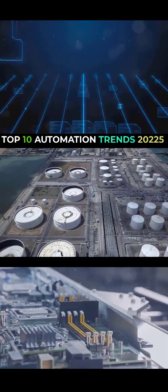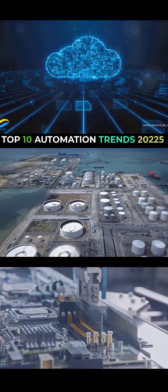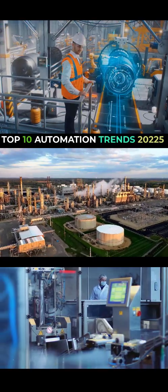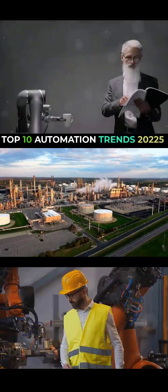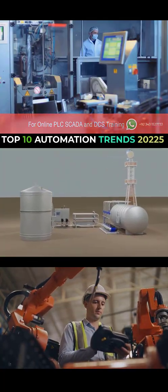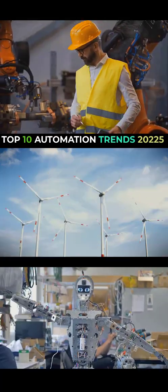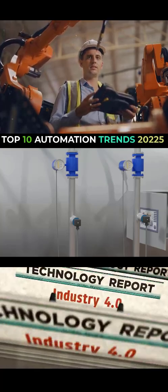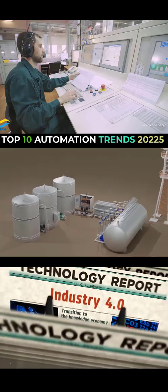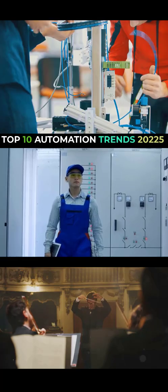Imagine you want to test a new production process. With a digital twin, you can run simulations, see how it affects everything, and identify potential bottlenecks — all without touching a single piece of equipment in your actual factory. You can even use it to train new employees in a safe virtual environment. If something goes wrong in your simulation, no biggie — just hit reset and try again. No downtime, no costly mistakes, just pure optimization. By 2025, digital twins are going to be as common as a wrench in a toolbox.